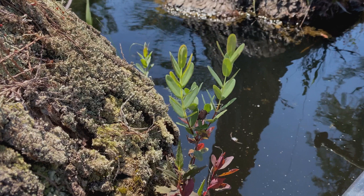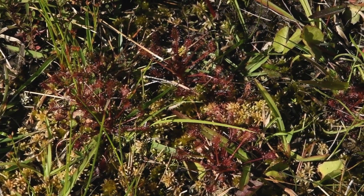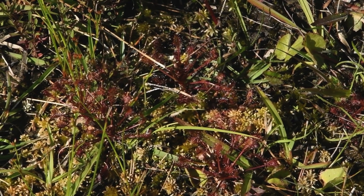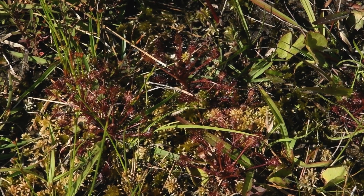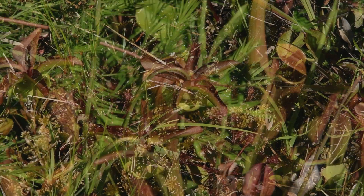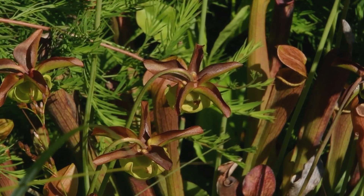What about those insectivorous plants? That was just so exciting because sundews are actually my favorites — I know they're not the showiest, but there they were glistening. It's amazing how the little glandular hairs on each leaf will have a drop of glistening glue, basically. In addition to those sundews, there are also pitcher plants, another insectivorous plant.